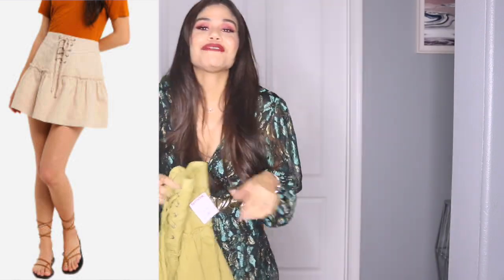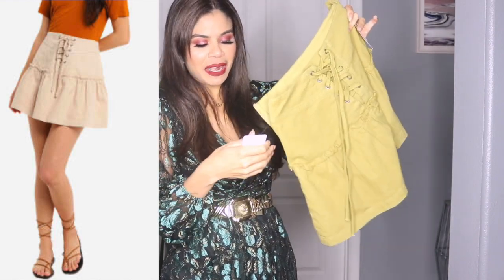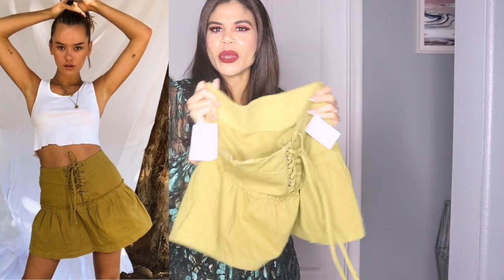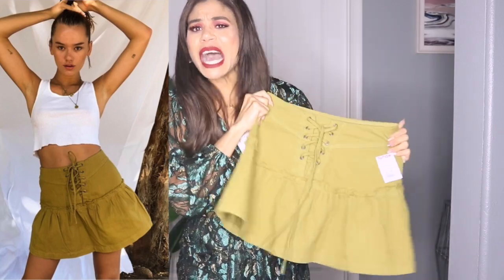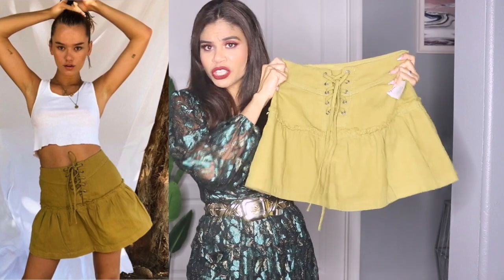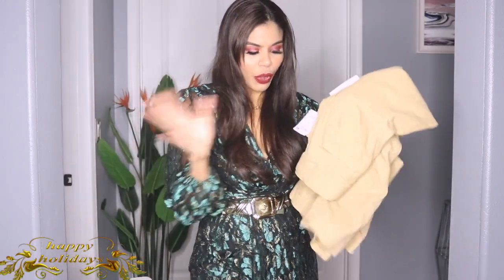This next item is from Free People but I got it at TJ Maxx — original price $88, I paid $24.99. I'm not sure if I'm keeping it though. I like everything about it; it's just the way it fits me that I'm not happy with. But if you like this mini skirt style, check it out at your local TJ Maxx.